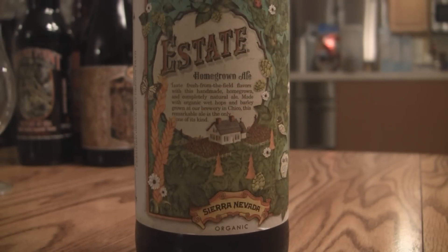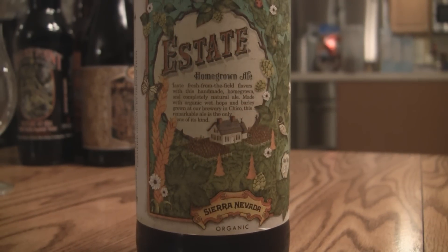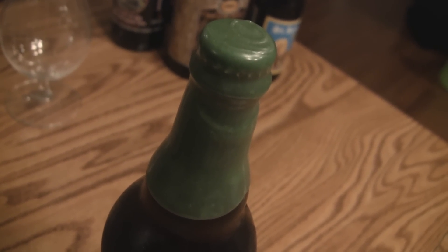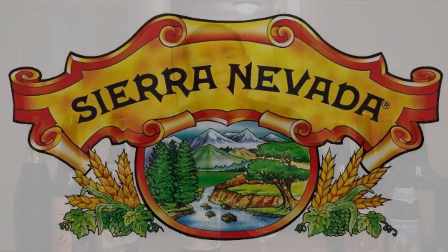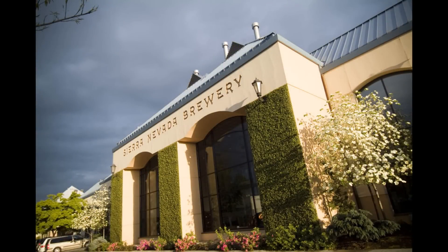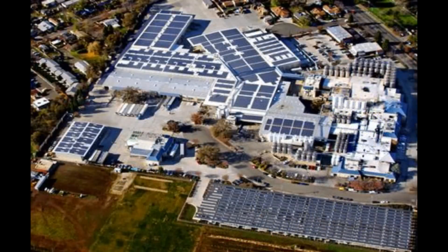Hey guys, welcome back to Beer Geek Nation. I'm your host Chris, and have I got a great beer for you tonight — it is Sierra Nevada's 2010 Estate Homegrown Ale. It's wet-hopped. They grow all the grains and everything that goes into this beer. The amount of labor is extremely impressive. Sierra Nevada grows and produces everything, and this beer is actually certified organic by the USDA. It comes in at 6.7% alcohol by volume.